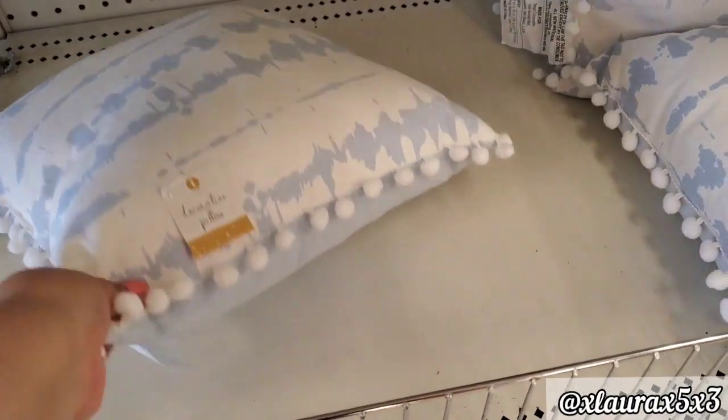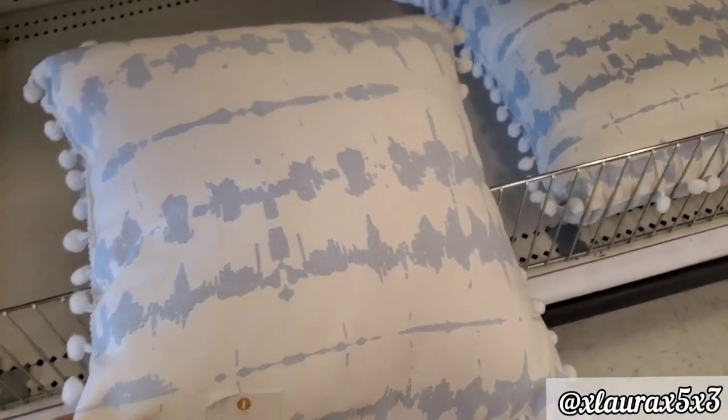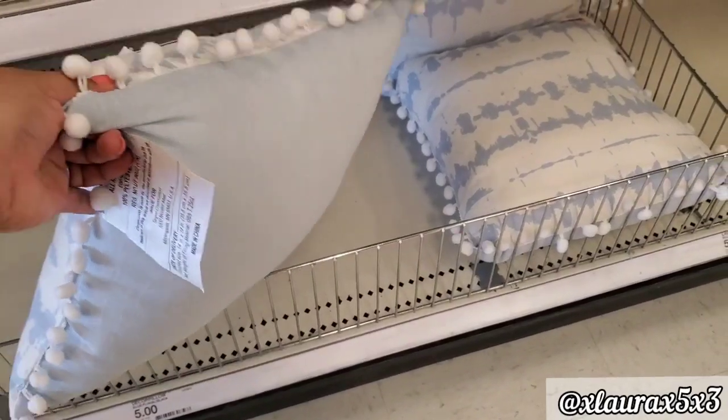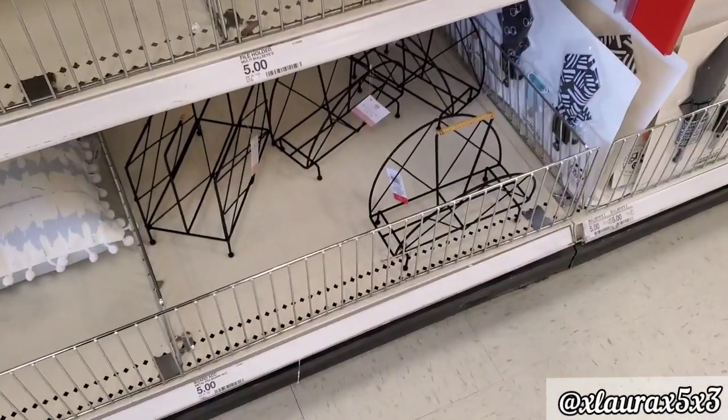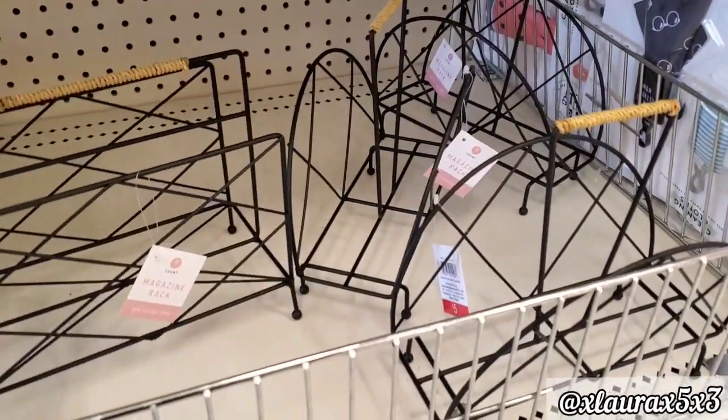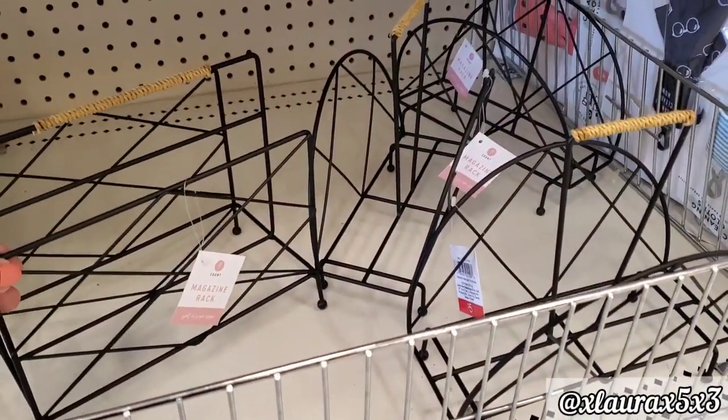They have these tie-dye pillows with the pom-poms, $5 as well. The back is a pretty shade of blue. All of their pillows are usually $5. They also have some racks — these can be for magazines. Those are $5.